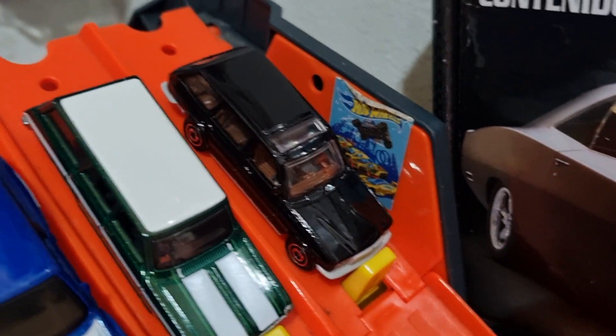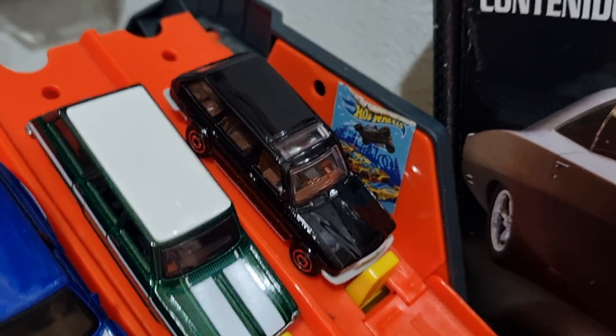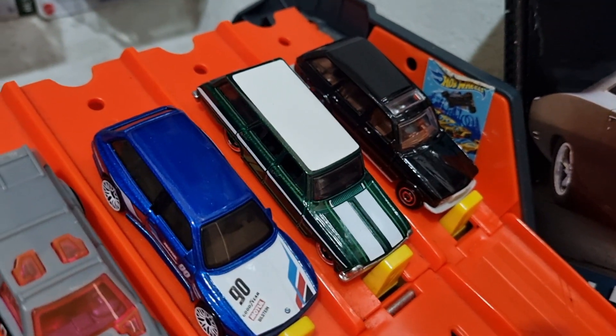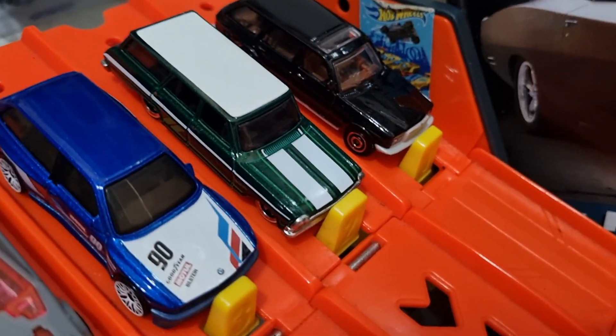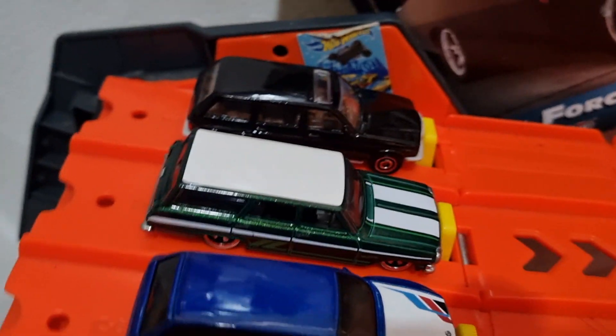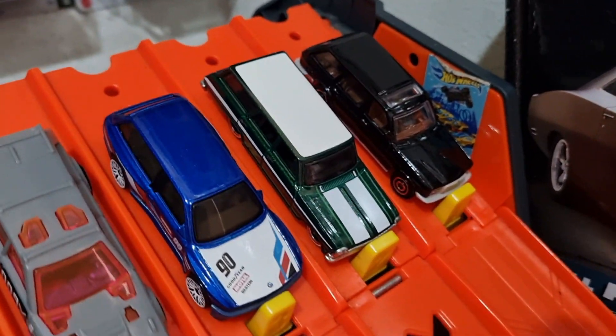Lane one for race one, we've got, from MBX Racing, the Mercedes-Benz W123. Lane two, this premium edition — have a nice look at him — that's the 64 Chevy Nova wagon.